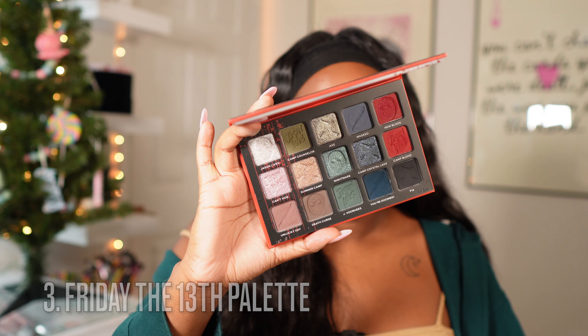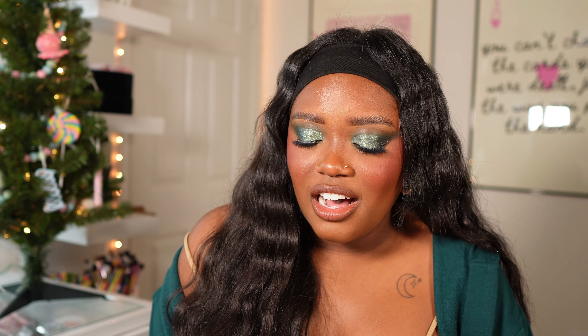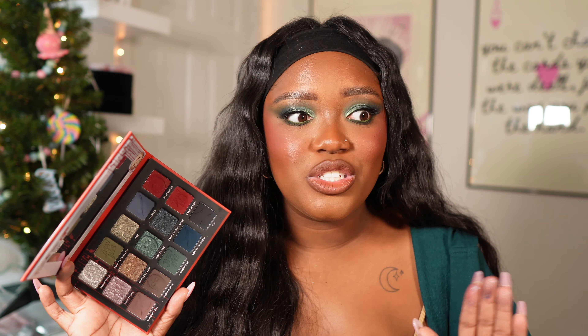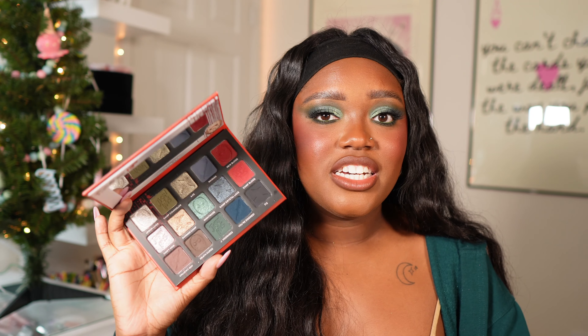Number three is a new palette: the Friday the 13th palette. I was not expecting to love this as much as I do, but it is beautiful. The look I created with it I really enjoyed, and I've played with this palette quite a few times since first trying it. Every look I've created I've loved. It definitely screams Friday the 13th to me — super fun.